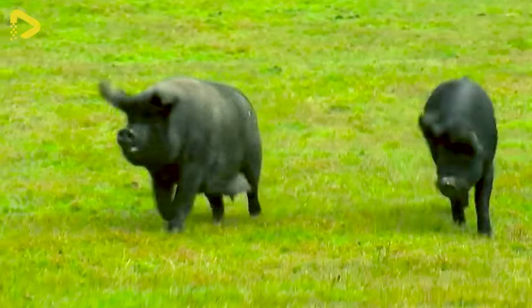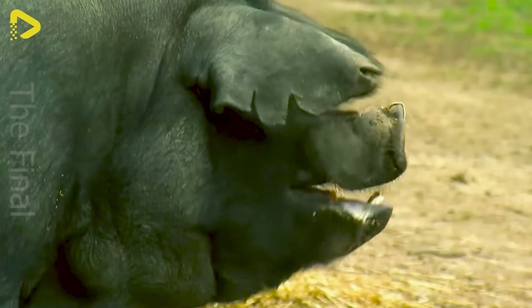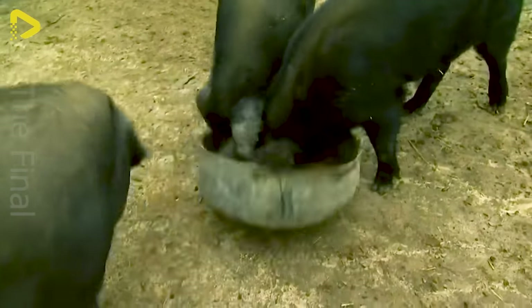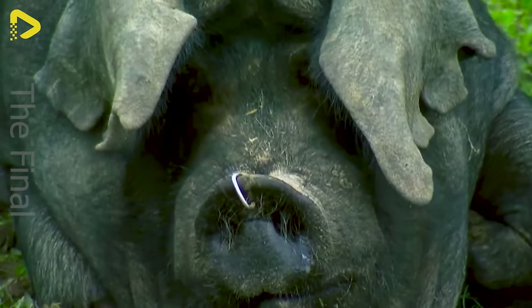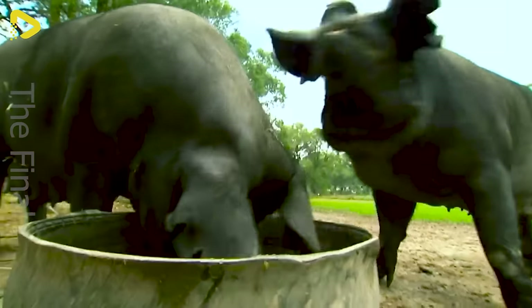Iberian pigs thrive in natural environments. For centuries, this has been the way they are cared for in Spain. Thanks to this free-ranging lifestyle and unique dietary regimen, Iberian pork stands out with its distinctive flavour and unmatched meat quality.